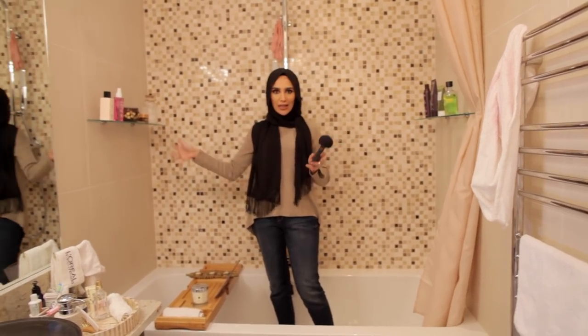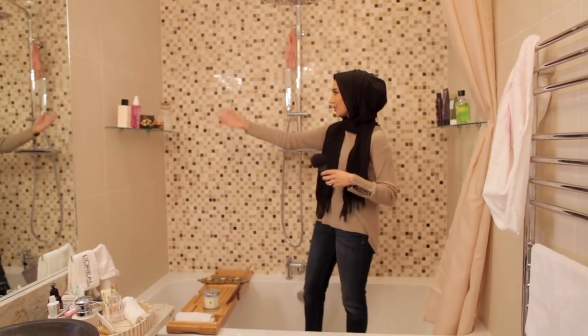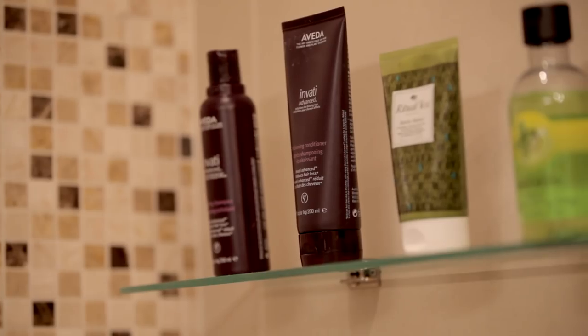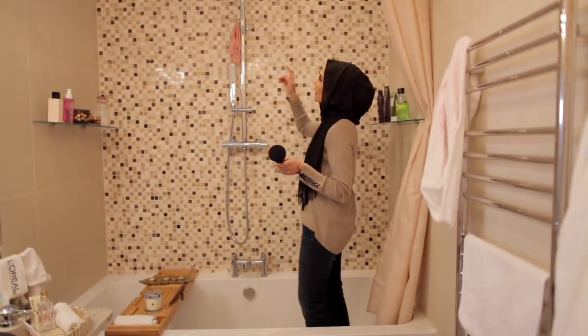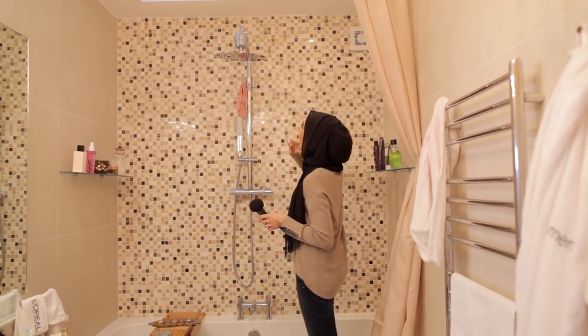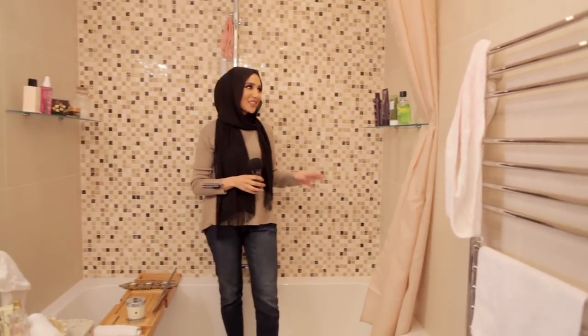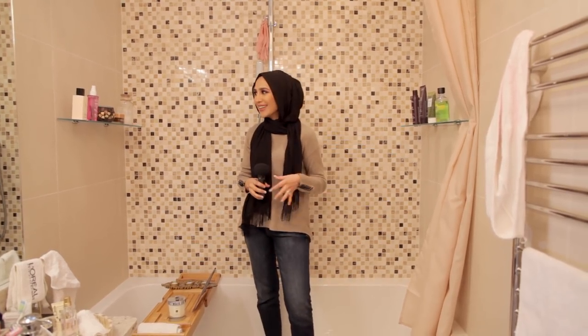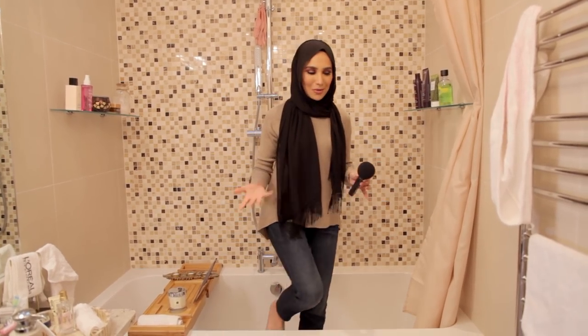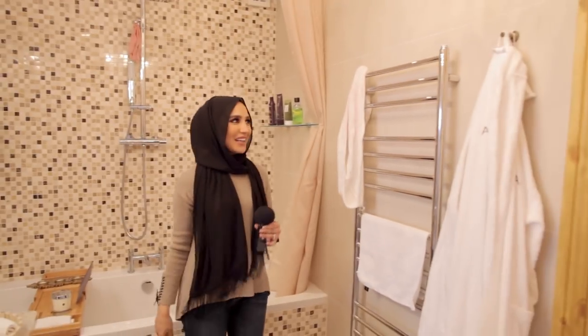We've got glass shelves on either side of the bathtub, basically stocked with whatever products I'm using — shampoo, conditioner, body cream. This is a DIY bath salt that I made with my daughter. The shower is again oval shaped going with that oval theme, and on top of the shower that bulky bit is actually a shower filter to correct the pH level of the water. It's so nice to have products that are just yours — up until now the family shared a bathroom with two kids and a man, which is a challenge.